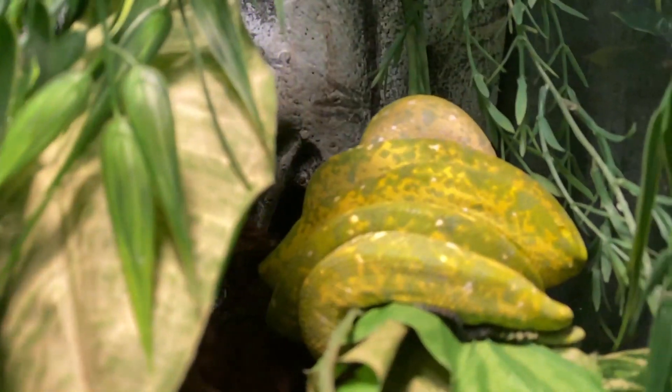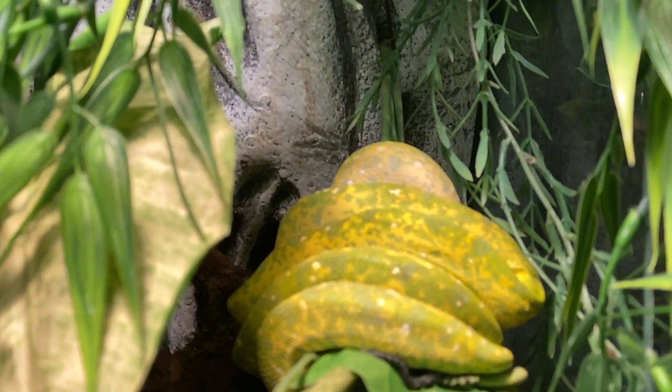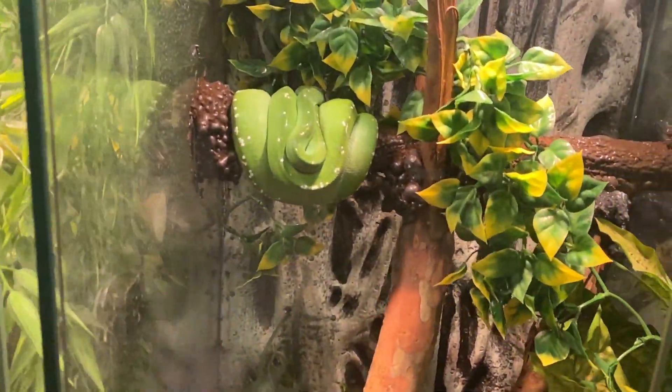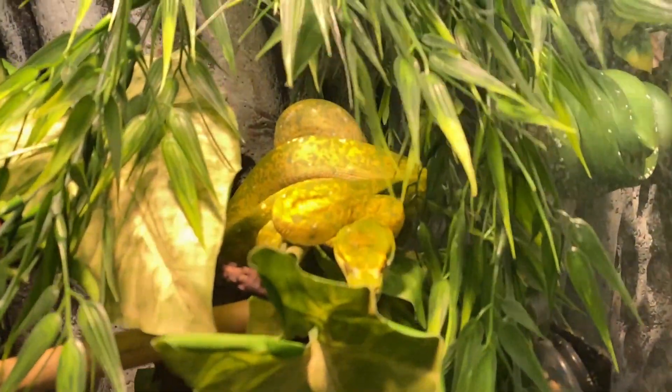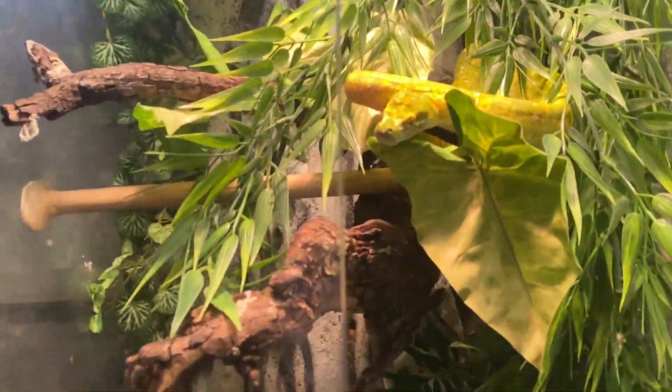The next animal is Beek — he's a green tree python, Biak locality. He is a male, and I bought him at a pet shop because I was trying to breed him with Aru, which is my female green tree python. Here's Beek — this guy is not too happy and does not like being messed with at all. Since his last shed he's got a lot of nice colors.